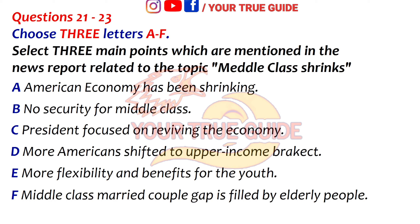At the same time, fewer of those in this group fit the traditional image of a married couple with children at home, a gap increasingly filled by the elderly. This social upheaval helps explain why the President focused on reviving the middle class, offering a raft of proposals squarely aimed at concerns like paying for college education, taking parental leave, affording childcare and buying a home.